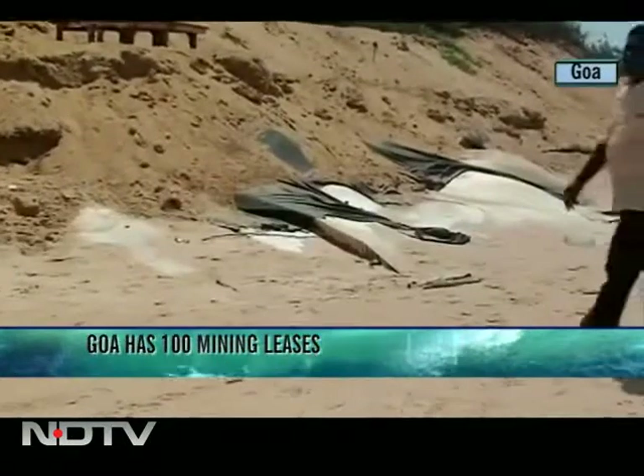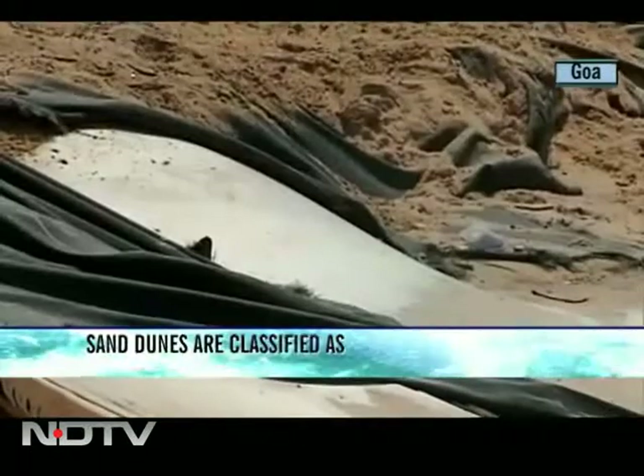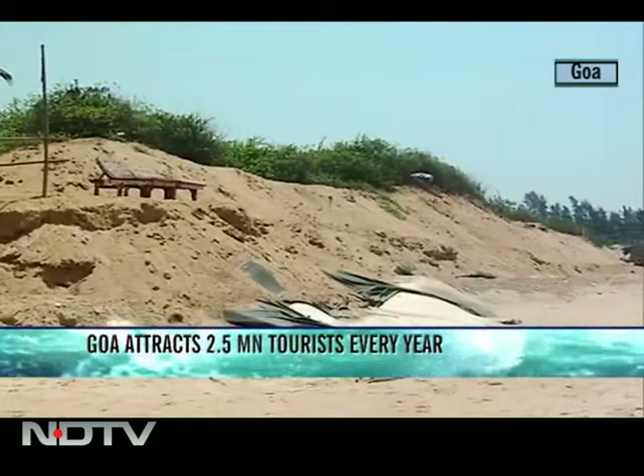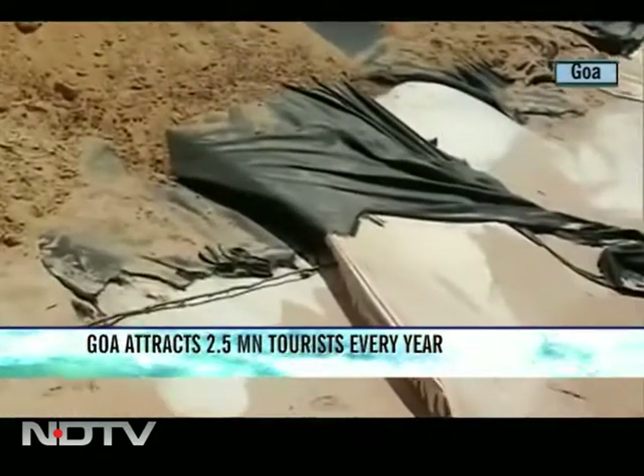As sand dunes have been wiped out, the beach has eroded, leading the government to spend six crores to lay miles and miles of these black tubes to stall or slow down the erosion process. And even that was botched up.